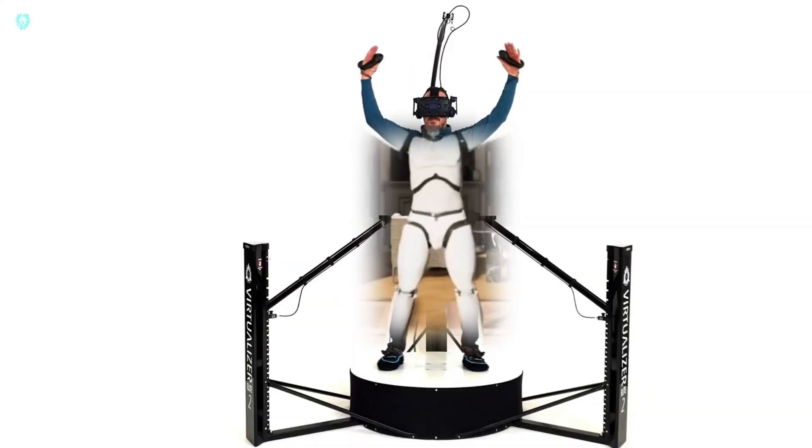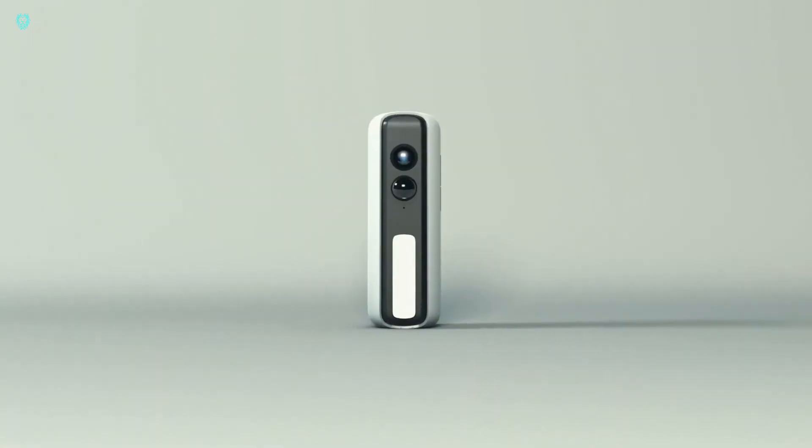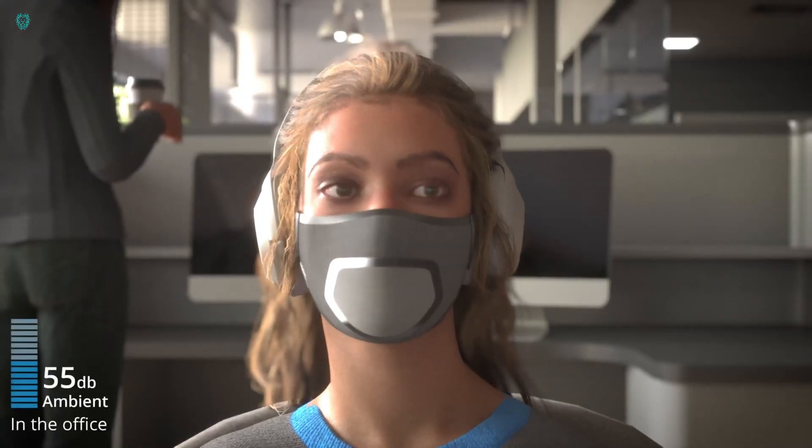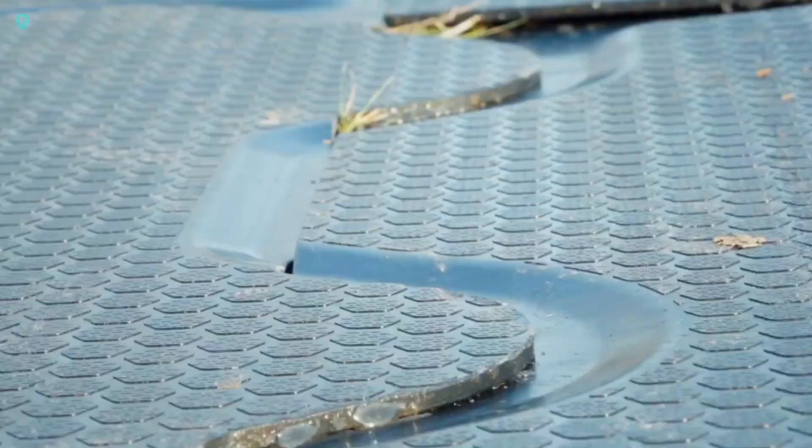Hey fans, step into the world of tomorrow with our exclusive look at amazing inventions that are set to change the course of humanity. Get ready to be inspired and amazed by what lies ahead.